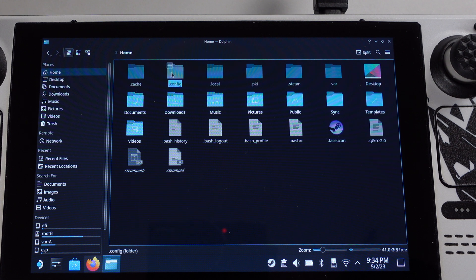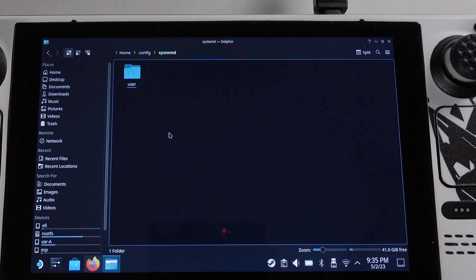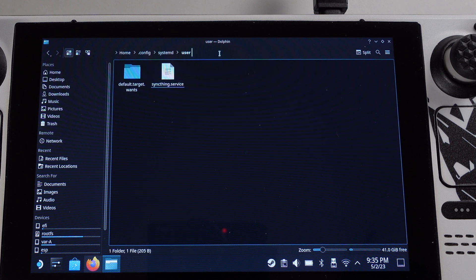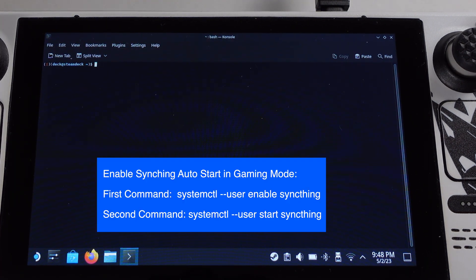If you can't see the config folder, make sure you turn on 'Show Hidden Files'. Double-check that you copied the Syncthing service file into the correct location. Next, open the console and type in the commands shown on the screen — type in the first command and hit Enter.